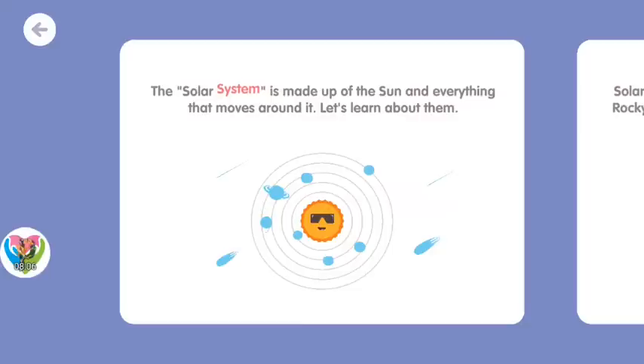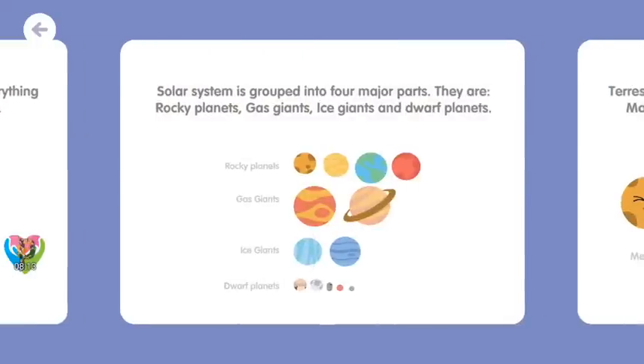The solar system is made up of the sun and everything that moves around it. Let's learn about them. The solar system is grouped into four major parts: rocky planets, gas giants, ice giants, and dwarf planets.